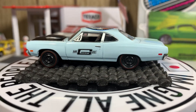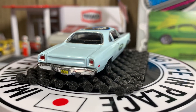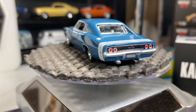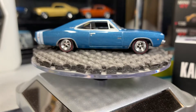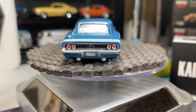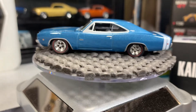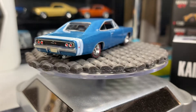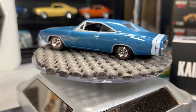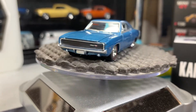Got a Dodge Charger coming up — more Mopar Friday night. I think you'll like this one; it's a great looking color. That's a great looking casting — I love this Dodge Charger. I think it's about a '68 or a '69. It's a great looking casting; I absolutely love it, love my Dodge Chargers.